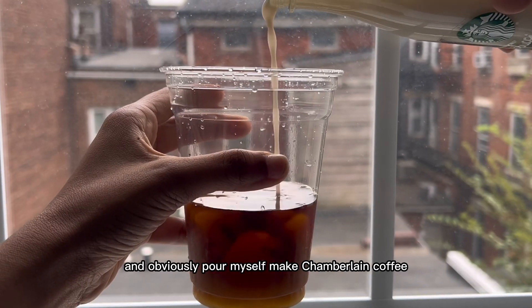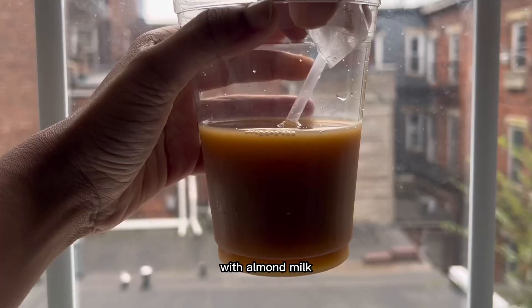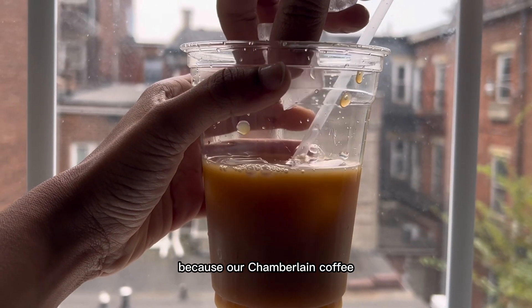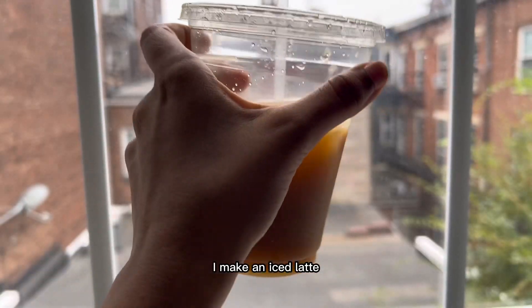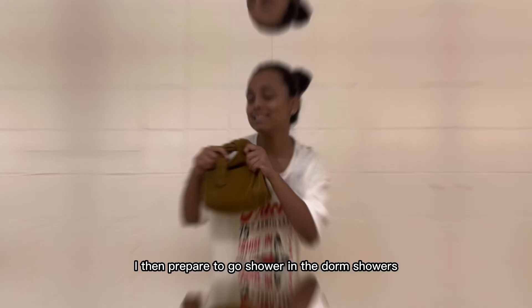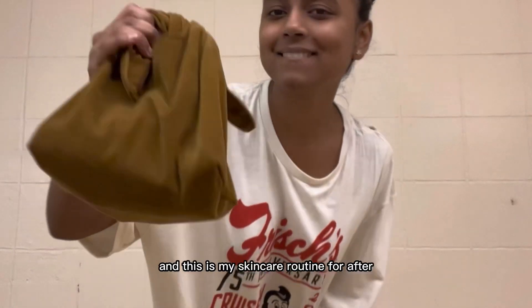So I use Magic Spoon cereal and pour myself my Chamberlain Coffee with almond milk. We love the start of the day — Chamberlain Coffee is ethically sourced and beautiful. I make it an iced latte because I can't have coffee not iced. I then prepare to go shower in the dorm showers.